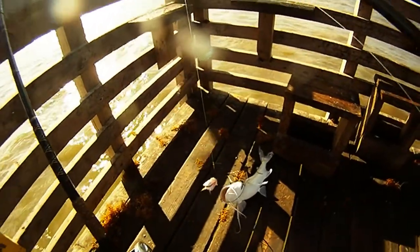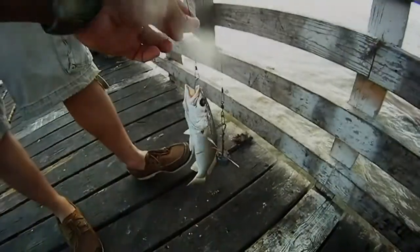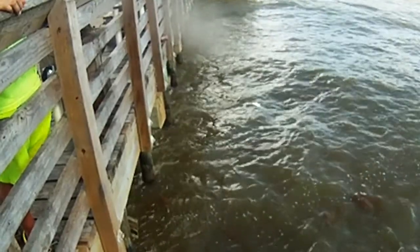We had some steady action with these guys for the morning, and then things started shifting over to some sand trout. We had a mix of sand trout as well as some croaker and some whiting, and then we started seeing some other folks hooking into some small sharks.